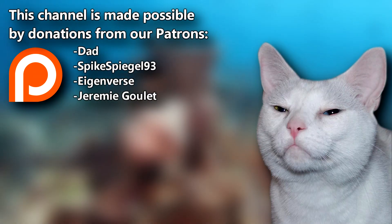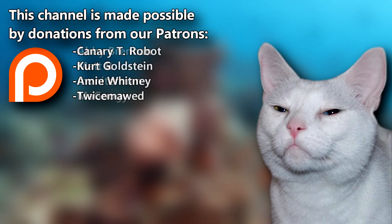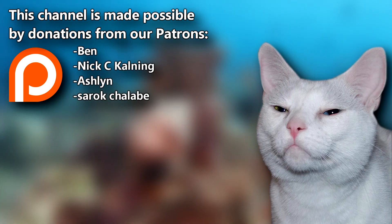We're able to make these videos through support from Dad, SpikeSpiegel93, and the rest of our Patreon family. Join them to help the channel grow. Give a thumbs up if you learned something new today, and thanks for watching Animal Fact Files.